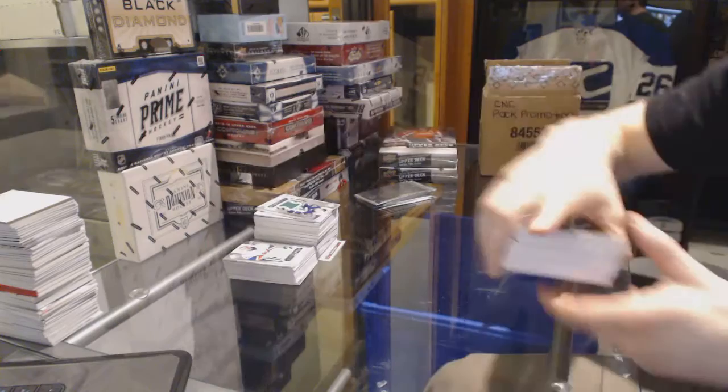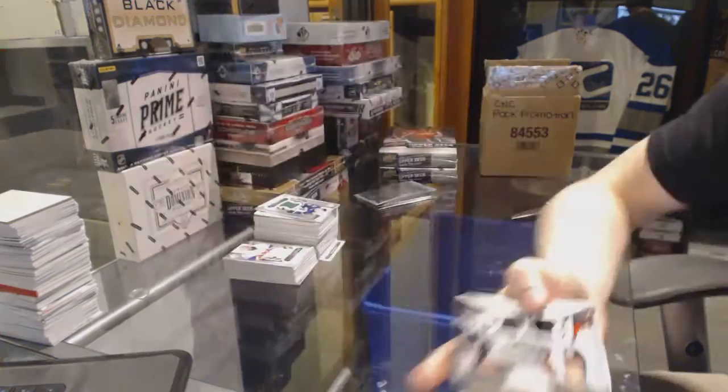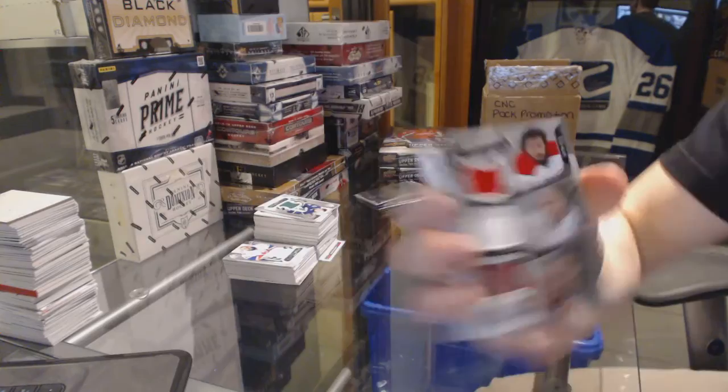All right, we start with an all-star skills dual jersey, which would be random between the Ducks and Kings — Ryan Getzlaff and Andrzej Kopitar. All-star skills triple jersey between the Hurricanes, Flames and Coyotes — Justin Falk, Mark Giordano and Oliver Ekman-Larsen. Damn it, not this again.